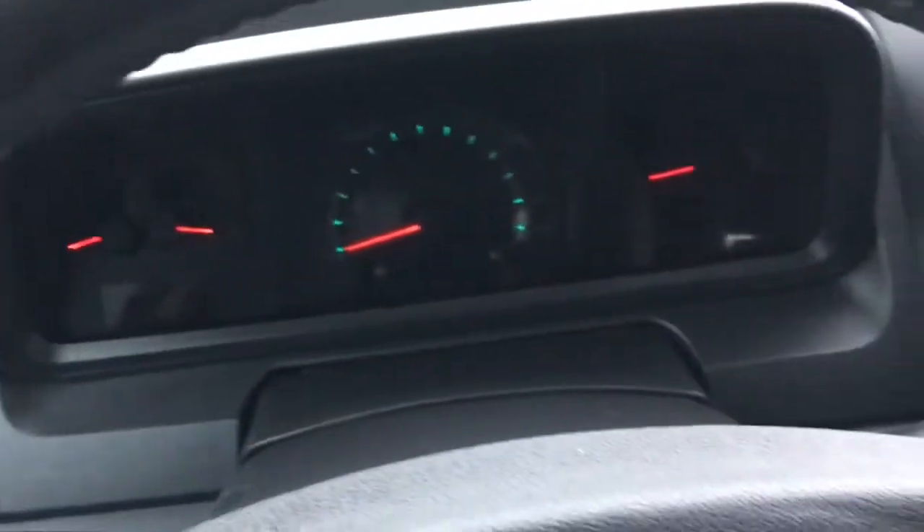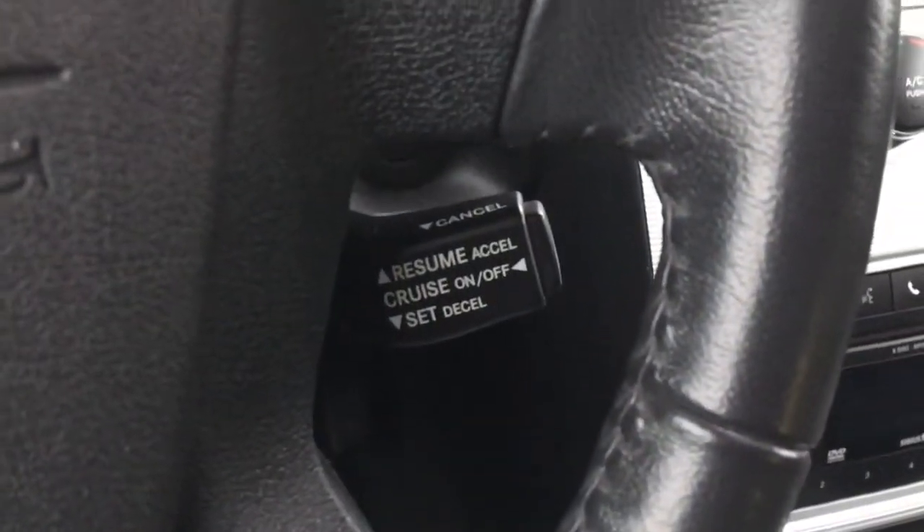We have your lights and windscreen wipers located on the back of the steering wheel. We have your cruise control located on the right-hand side at the bottom. Sunroof.